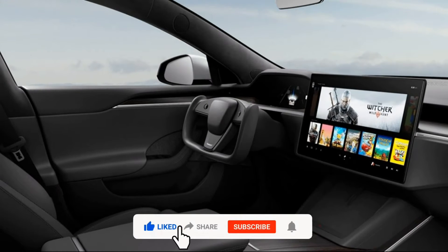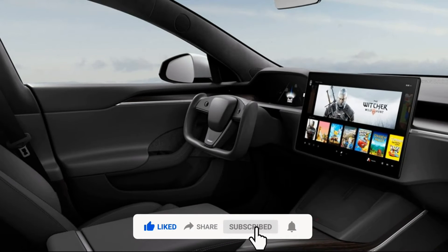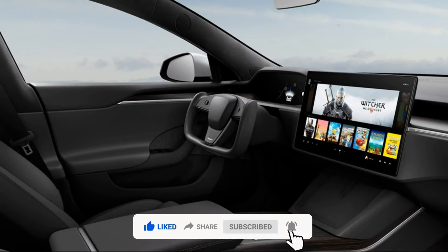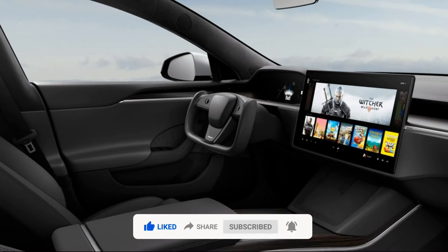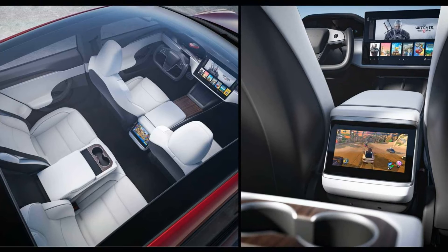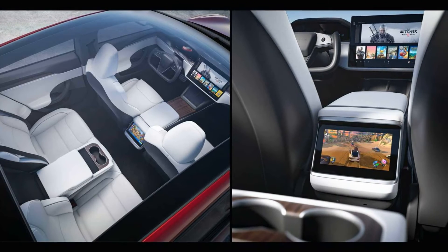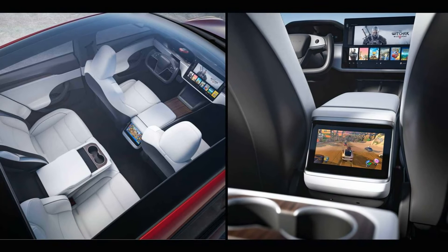Returning to the Model S and Model X, the old Mercedes-derived dashboard has been replaced by a new dashboard with horizontal shapes on which the 17-inch horizontal infotainment display floats, as on the Model 3. The instrumentation in front of the driver remained, but now uses a new 12.3-inch screen, while the rear passengers have another 8-inch screen available.